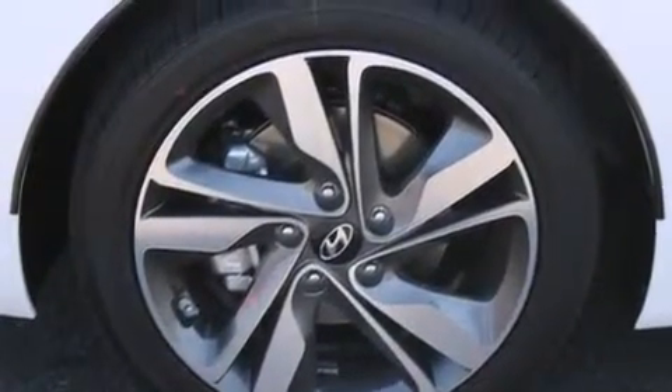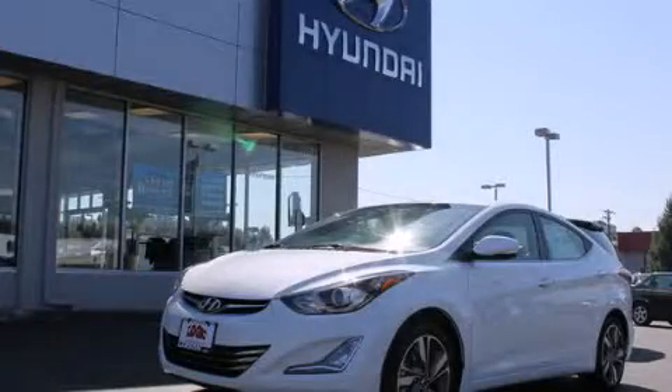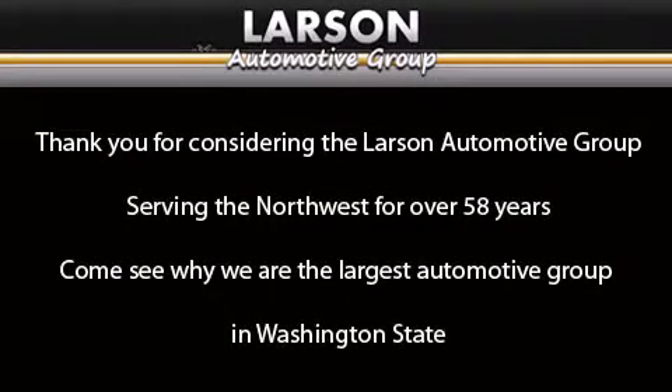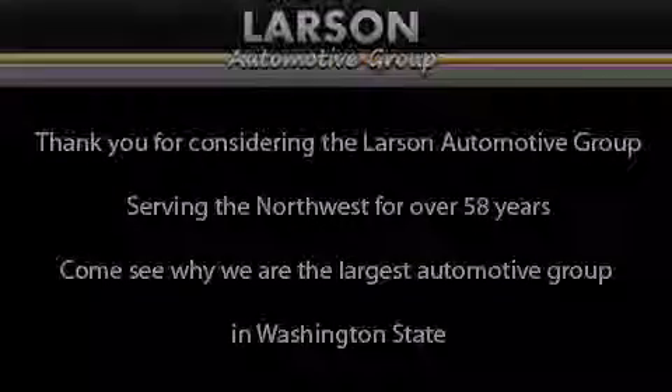We hope you found this video informative. Please contact us today. Thank you for considering the Larson Automotive Group, serving the Northwest for over 58 years. Come see why we are the largest automotive group in Washington State. We'll see you next time.